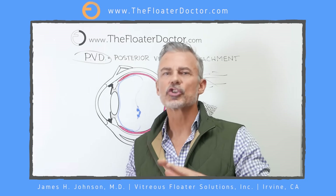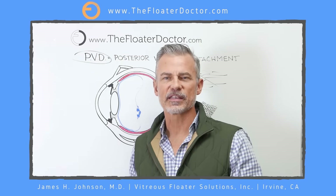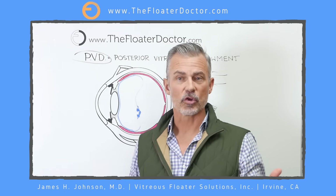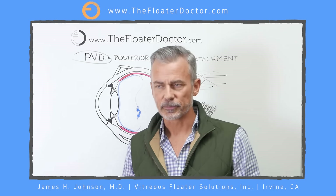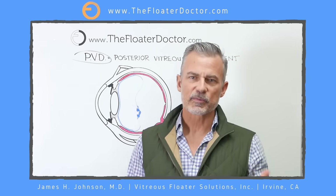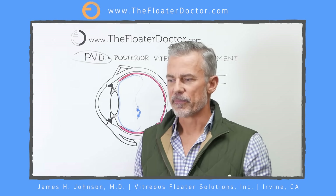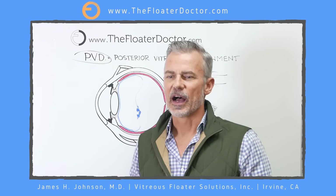Where my practice deviates from many other doctors: typically they say give it time, it'll go away — come back in six weeks for re-examination. You come back, no more flashes, PVD is completed, retina looks good, off you go. And you still have this thing floating around — that's your eye floater. What brings people to me is when they say, 'Great, I'm glad my retina is healthy, but what about the floater?' — and that's what I treat.